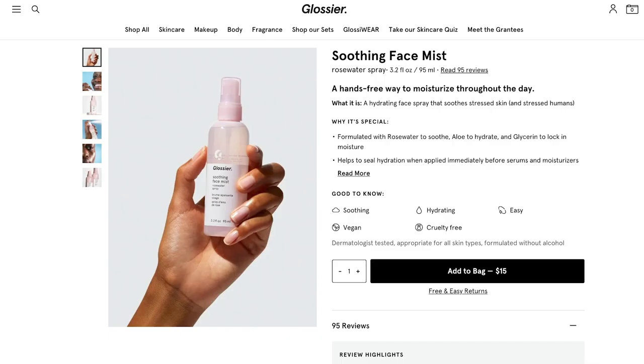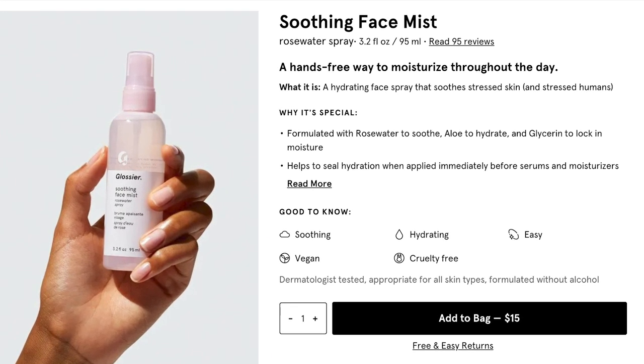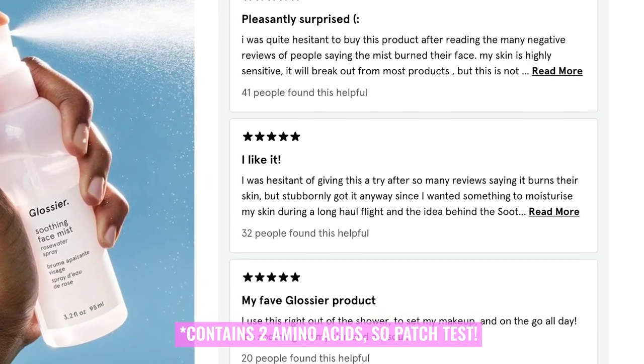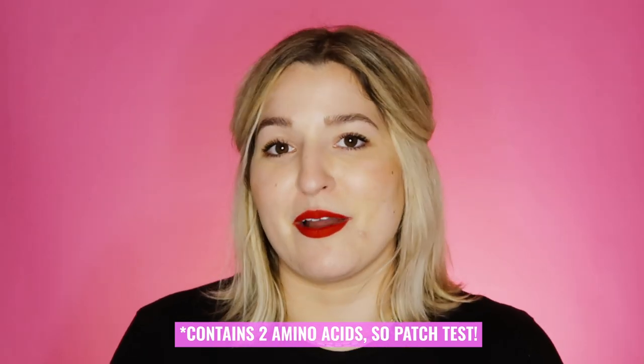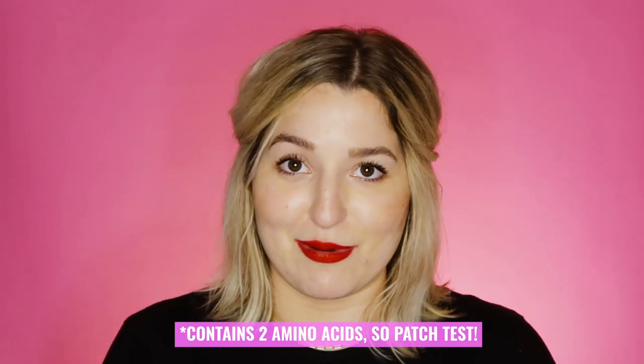The next product is their Soothing Face Mist. This is basically just a rose water spray — a hydration spray that is very refreshing and smells really wonderful. I would layer this with hyaluronic acid as part of my moisturizing routine. Keep in mind this product does contain two amino acids, and if those are mixed with lipids, the Malassezia yeast can metabolize those and cause fungal acne breakouts. So I recommend doing a patch test, as some of you may be more sensitive than others.